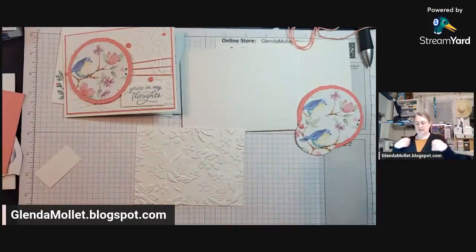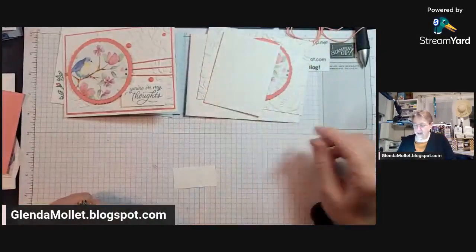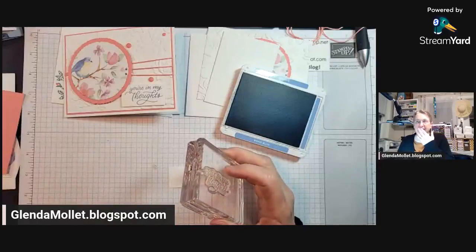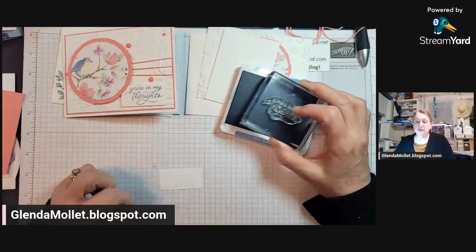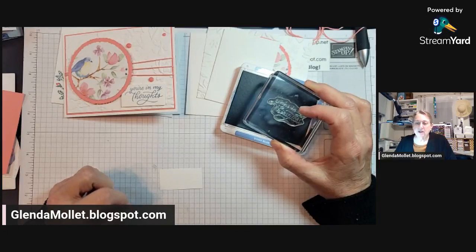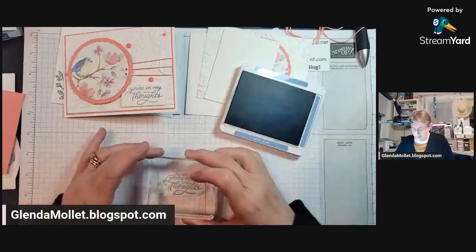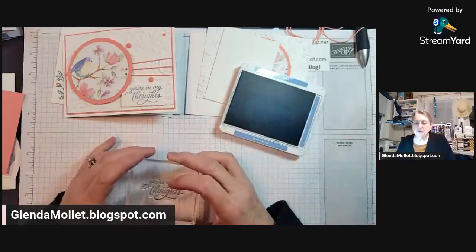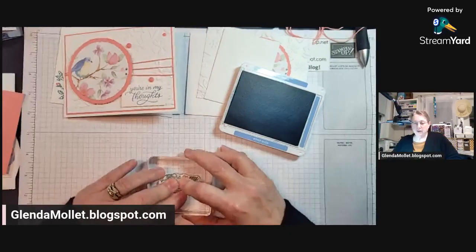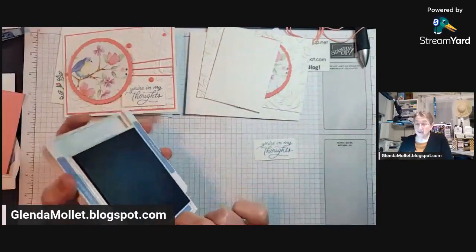Nadine says her first one was the lavender sweet. Nadine, let me tell you about the lavender sweet — holy Aunt Jemima, did I have fun with that one! I started creating with it and I haven't been able to stop. I think I've got like 12 or 14 cards made just with that one. Norma says thoughtful expressions. Somebody says Notes of Nature was their first pick — I agree, I like Notes of Nature. Trusty Tools — always looking for men's stamps. It's another one I've had fun with, and it's got designer paper that coordinates with it in the celebration catalog.